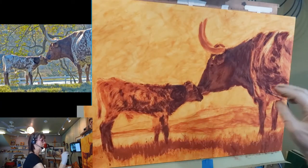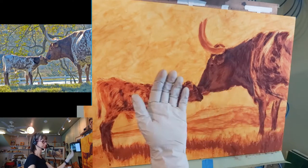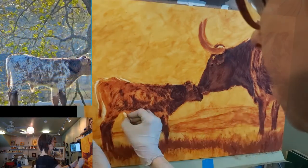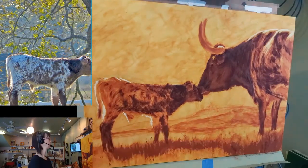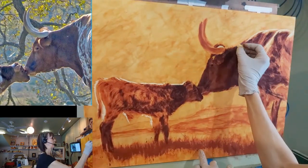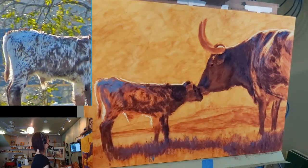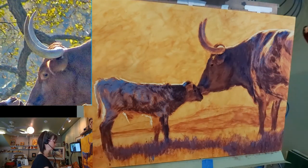You can judge your mid-tones a lot better when you have your brightest light and your darkest dark in there. I'm going really super lightly with this blue because this blue is so strong.